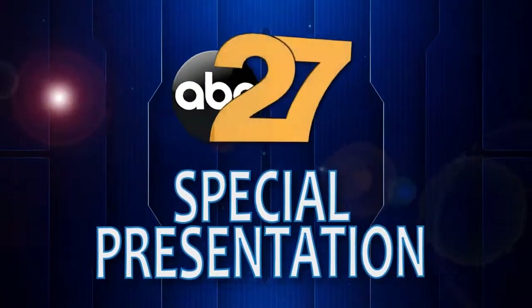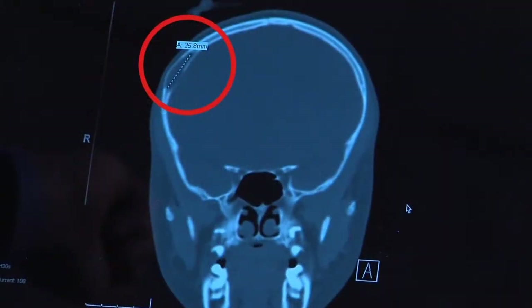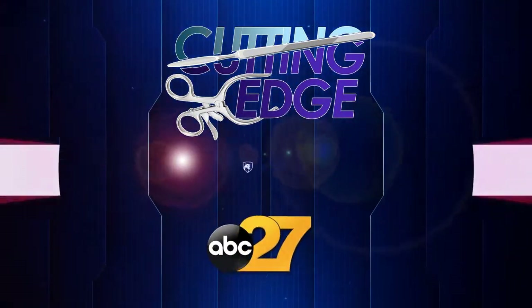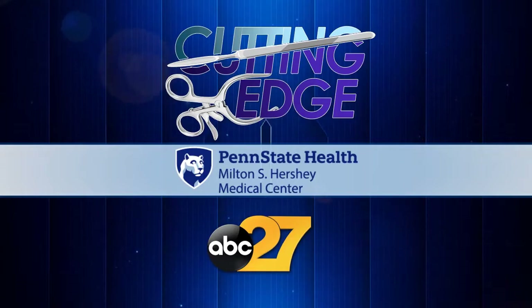An ABC 27 special presentation. The orthodontist called me up and said, 'I don't want to alarm you, but we saw something on Clara's film.' They told me that there was something on my head that the doctors had to get removed. This is Cutting Edge, sponsored by Penn State Health Milton S. Hershey Medical Center.